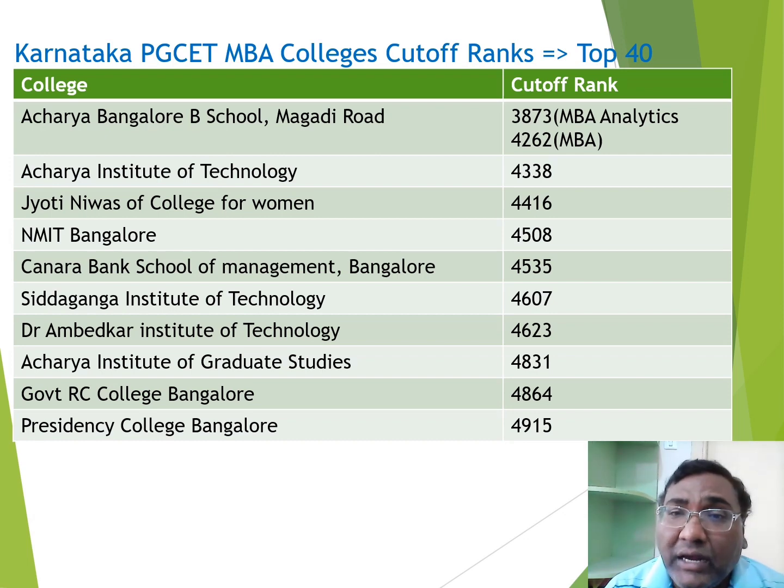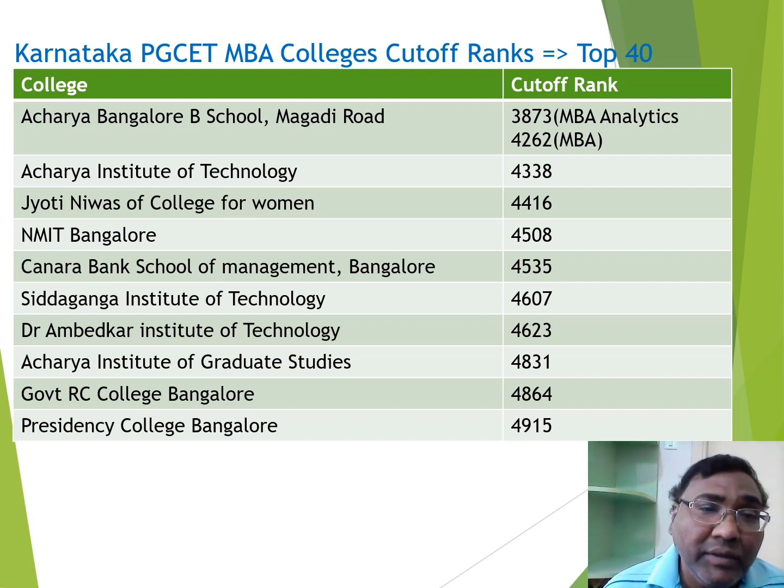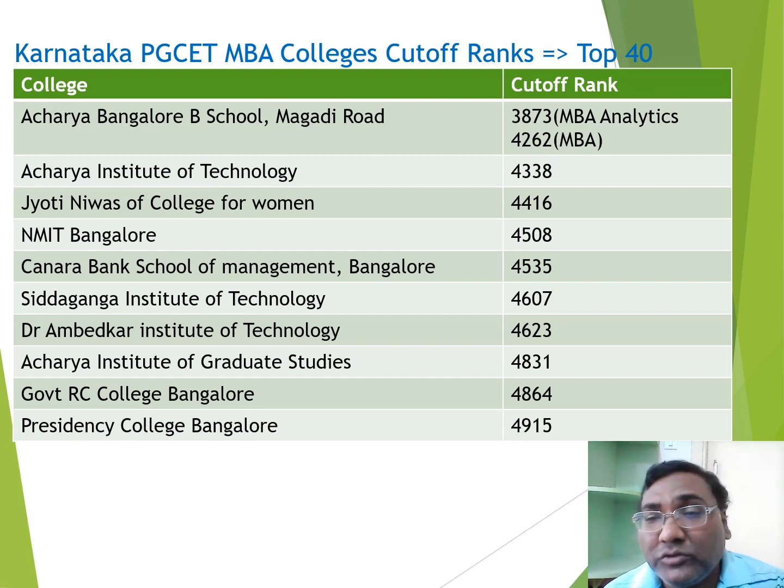Siddaganga is very close to 4500 — it's a good engineering college with an MBA cutoff of around 4600. Dr. Ambedkar Institute of Technology, Bangalore, also has a cutoff of 4600. The fourth Acharya group college, Acharya Institute of Graduate Studies, has a cutoff close to 4580. Government RC College — a government college in Bangalore — has a cutoff of 4864. RC stands for Rashtreeya Chelaram College.